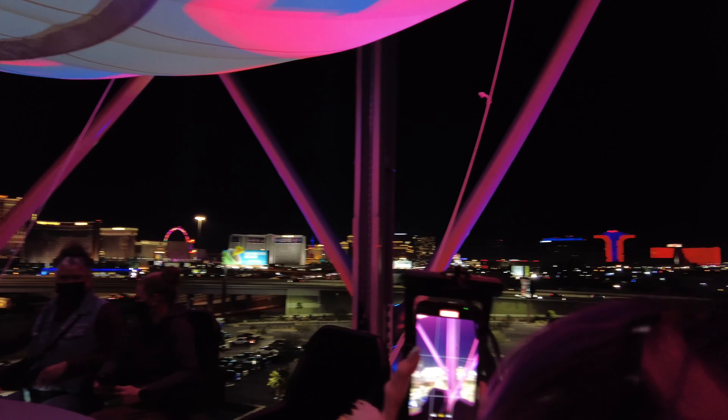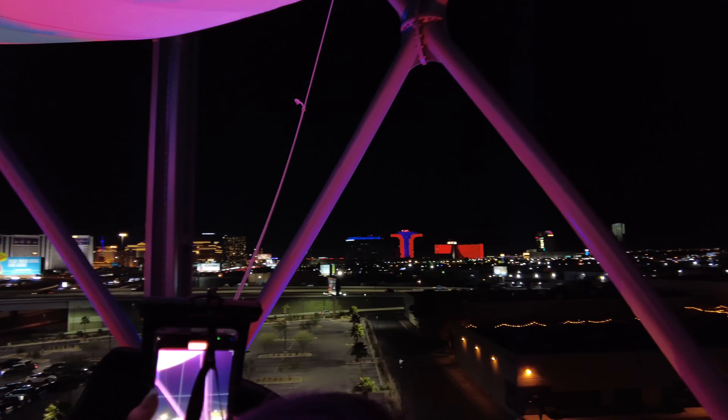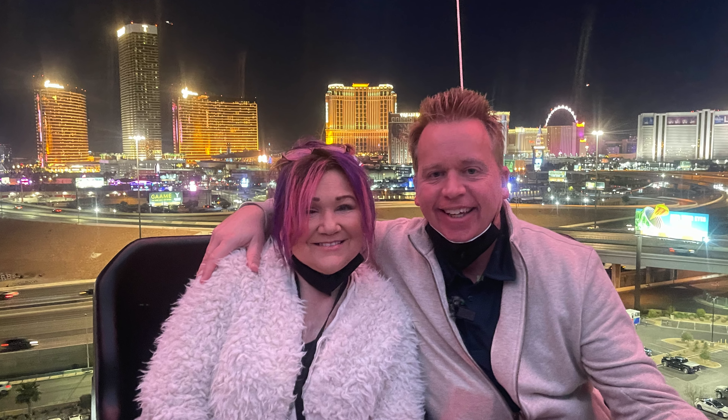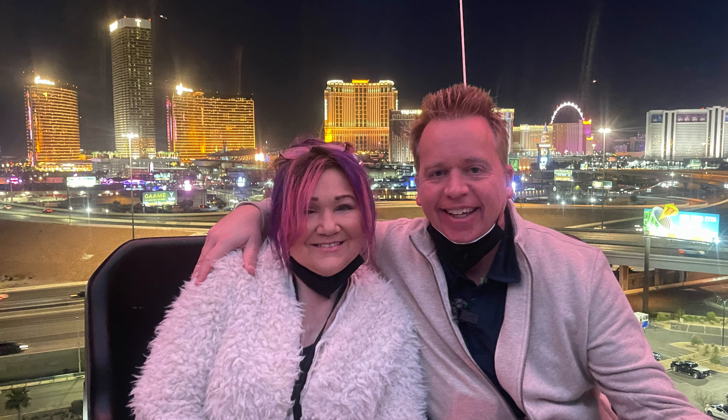You must put your phone in a lanyard so that it doesn't drop. The flight operator was nice enough to take a picture of us high in the sky. Your phone unfortunately doesn't take the greatest picture since it's encased in this plastic lanyard, but something is better than nothing to capture the moment.